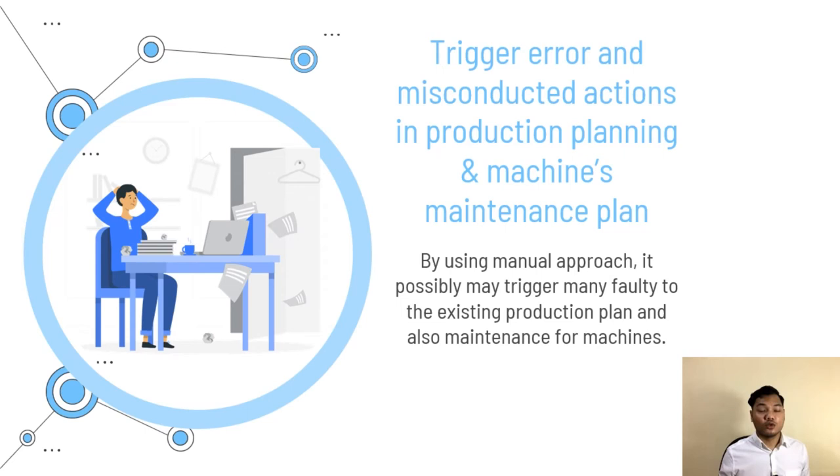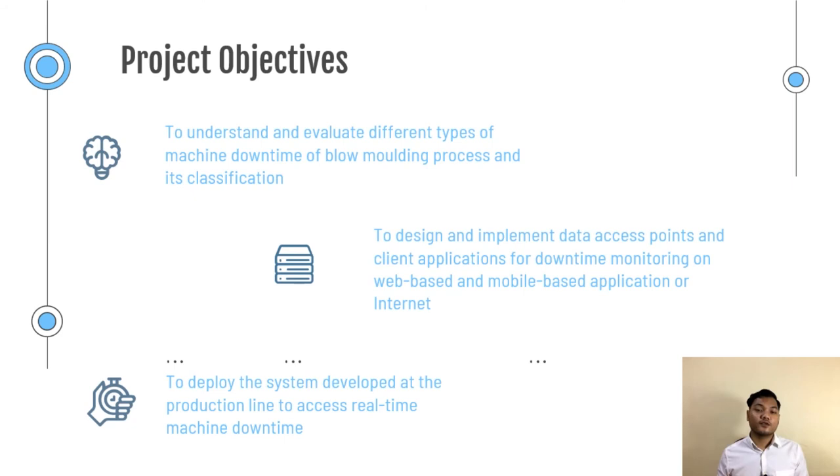These two problems clearly need to be solved in order to sustain the company in the market. The project objectives are: first, to understand and evaluate different types of machine downtime in the blow molding process and their classification; second, to design and implement a data access point and client applications for downtime monitoring on web-based and mobile-based applications; and third, to deploy the system on the existing production line to access real-time machine downtime.